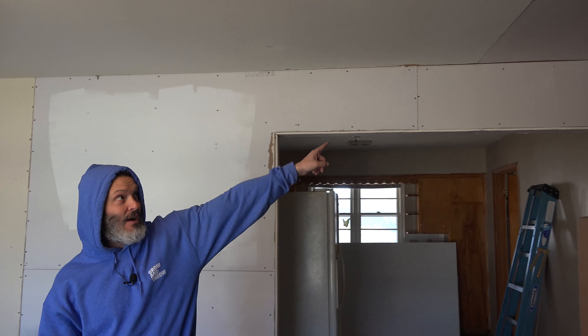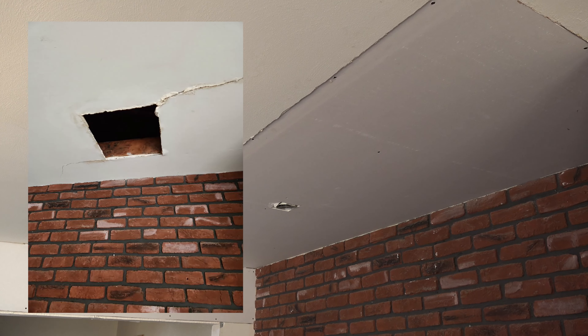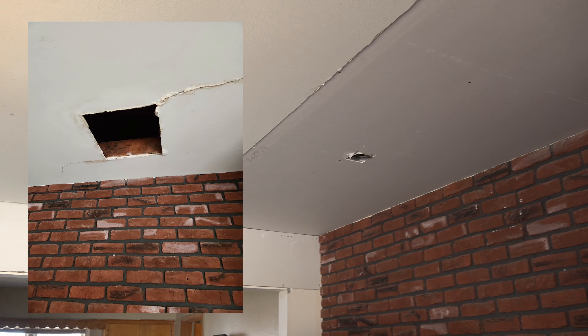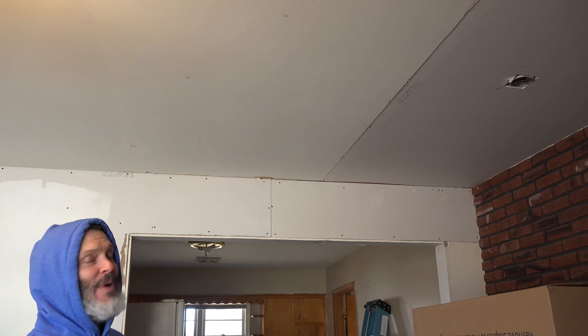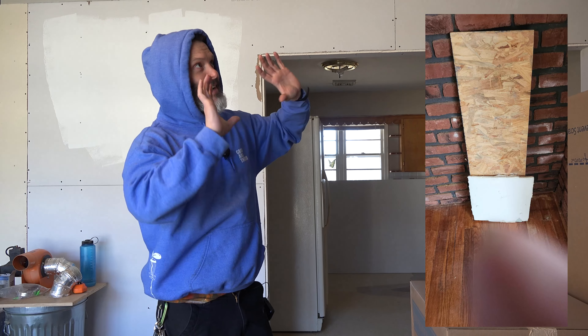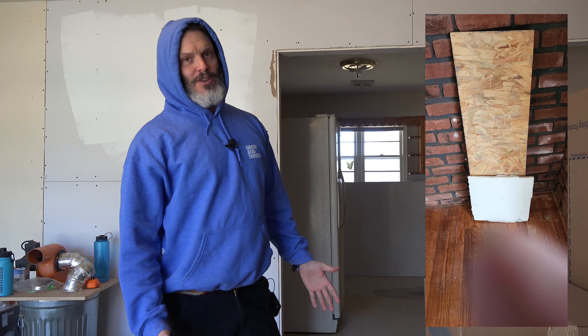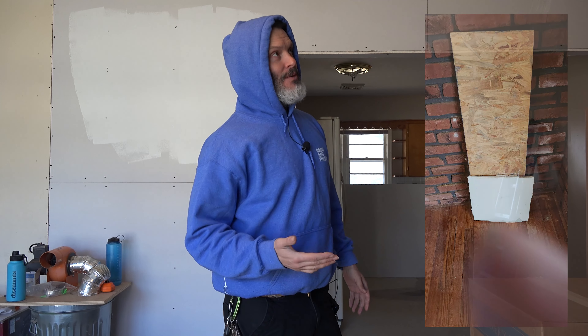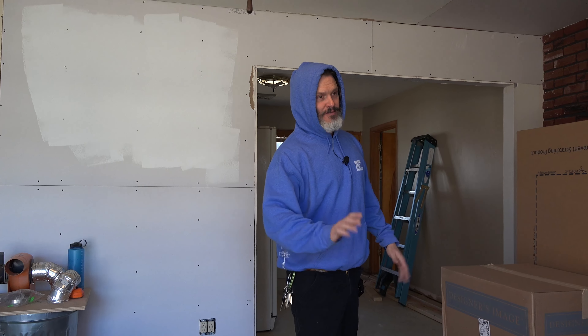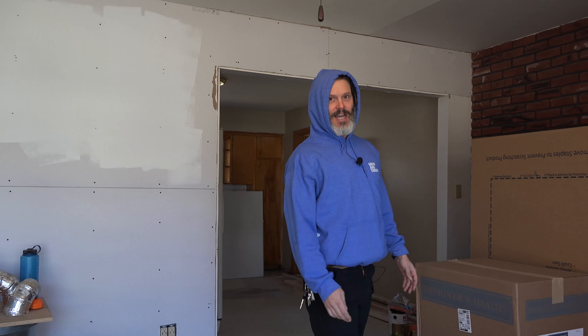We put up the drywall and got a full sheet up on the ceiling where there was a bad patch job — you saw me picking at it last time. I got up in the attic and vacuumed everything out. The reason it was such a bad patch is they had a backer board — just a sheet of OSB — sitting up in there, and then a square sheet of drywall screwed in with only one screw. So not only did they use the wrong materials, but they did a really bad job. Every time you'd open and close the door, the slamming would cause the patch to move up and down, and a patch that's moving all the time is not going to be a good patch.